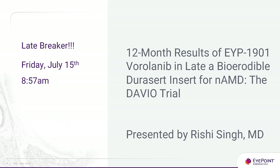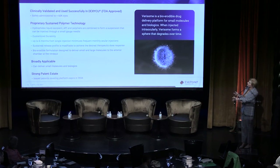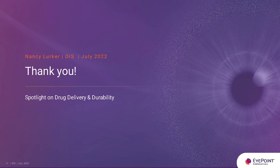If you're interested, please come to our late-breaker this Friday, July 15th at 8:57 a.m., presented by Dr. Rishi Singh — 12-month results of our Davio 1 data. Lastly, we have another drug delivery technology: our Verisome delivery system. This is a very different technology currently used with our Dexecue product for dexamethasone delivered anteriorly with cataract surgery. We continue to look at it with other small molecules and potentially biologics. It won't last quite as long as DuraCert but has more versatility with other molecule types. Thank you very much — we look forward to our 12-month data.